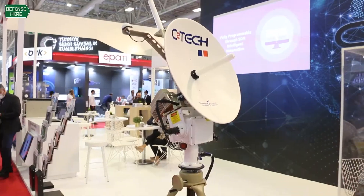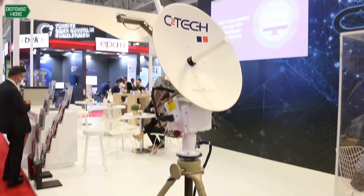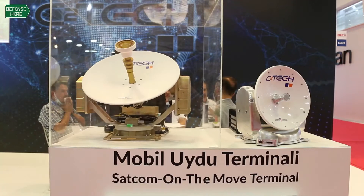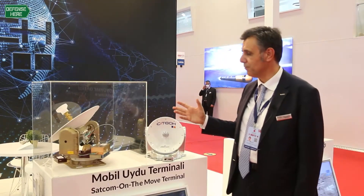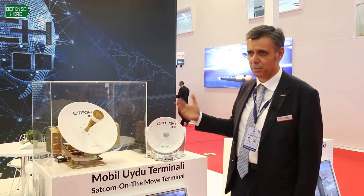The products you see here are mobile, on the move. So while you are moving with those terminals, you are able to keep track of the satellite and your communication is going on. As a wideband communication, those terminals can do more than 20 megabit traffic.